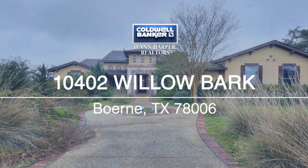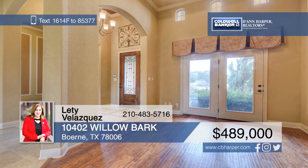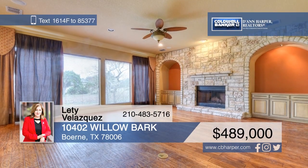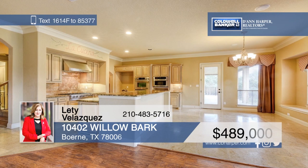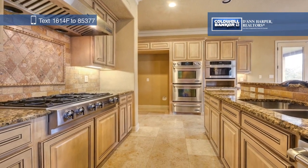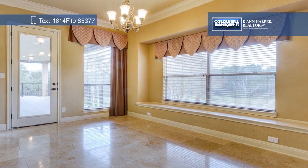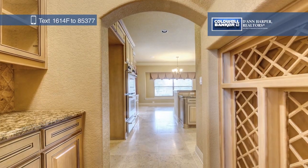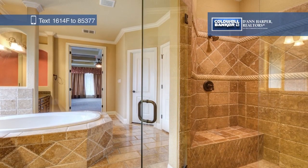Here's a two-story former model home with three bedrooms and four bathrooms. Step inside to the open kitchen with a breakfast bar, granite countertops, and stainless steel appliances. Continue into the cozy formal living room with a beautiful gas fireplace, and enjoy outdoor living and entertaining on the covered back patio. Letty Velasquez would love to tell you more, so give her a call today.